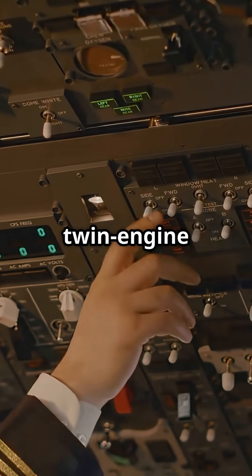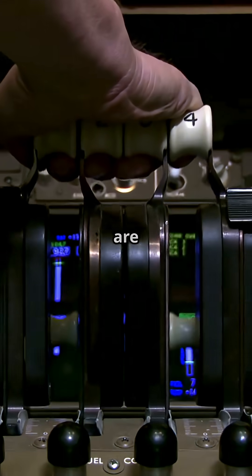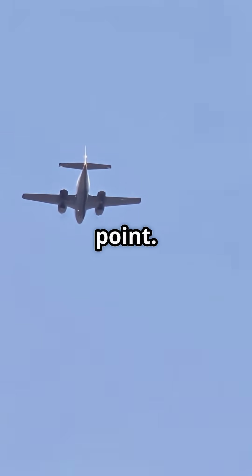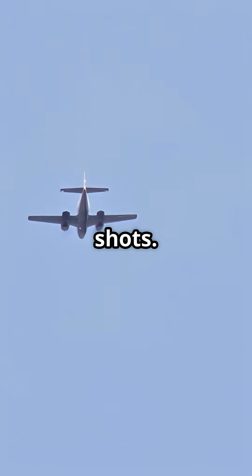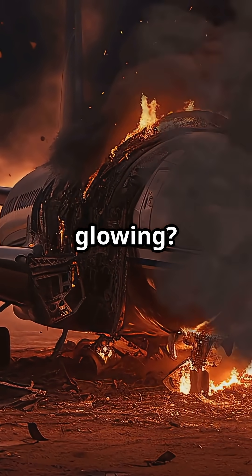That's why twin engine aircraft can fly with one out, but not with one burning. Jet engines are built to contain internal fires, but only up to a point. Two Halon shots — that's all you've got. So, what would you do when the second bottle's empty and the fire's still glowing?